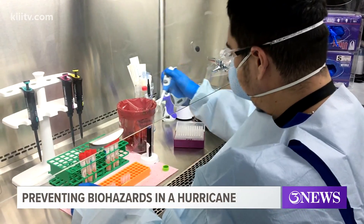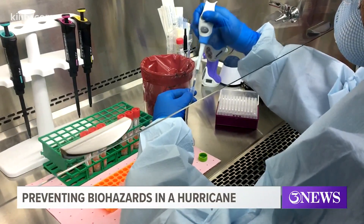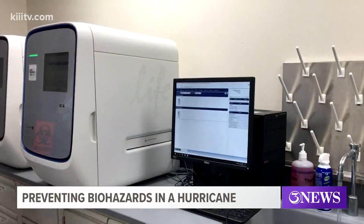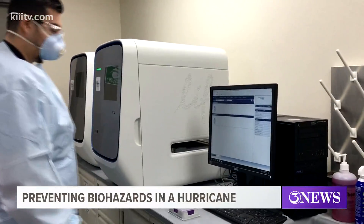The Nueces County Health Department has scientists working in its laboratories most every single day, especially since the pandemic began. It's had to analyze some 5,000 COVID-19 tests. Now, the scientists here are also certified to handle biological material like botulism and anthrax.